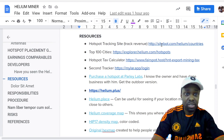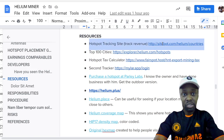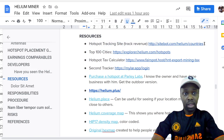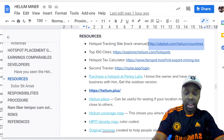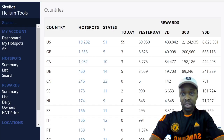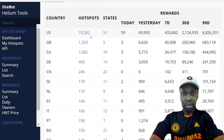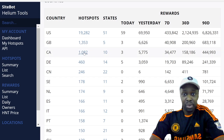The first resource is sitebot.com. What sitebot.com does is aggregate all of the data on the blockchain and break it down into helpful insights for your city. Going to sitebot.com under helium countries, you can see the United States dominates helium mining with 19,000 miners, then Great Britain in second place and Canada in third.